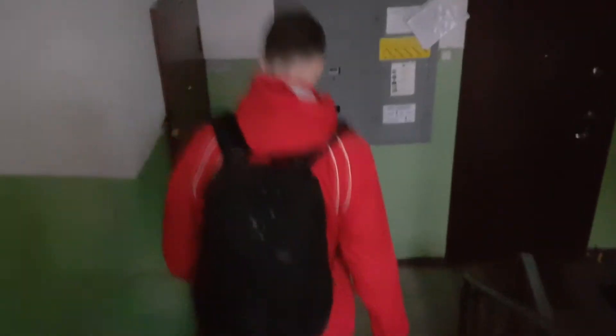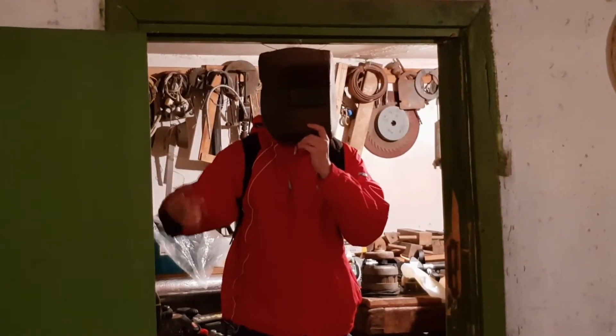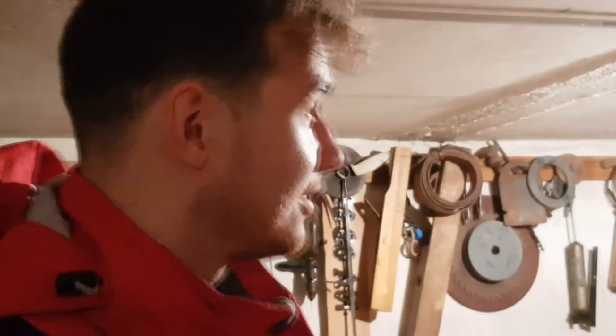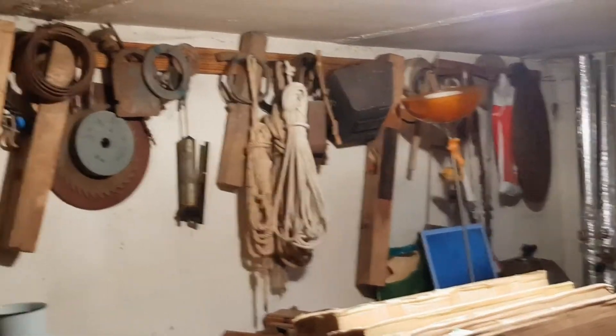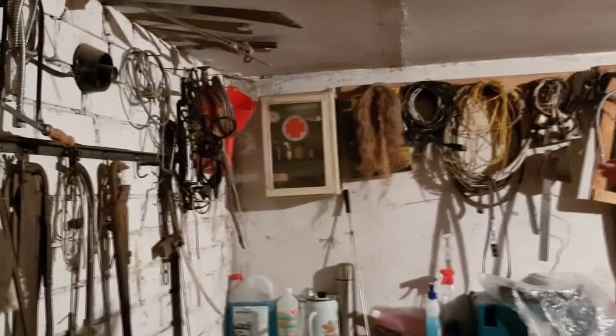I'm gonna show you something that I have in our basement. Welcome to my granddad's basement. Come close. It has a lot of pretty cool stuff. A lot of modern things. A lot of old things. But overall, it is very cool. It has a med kit that's probably 20, 30 years old.